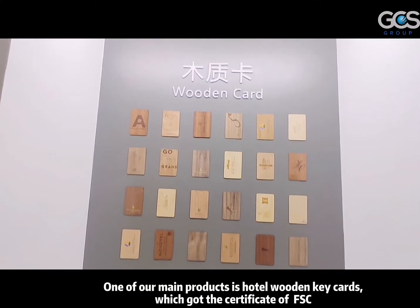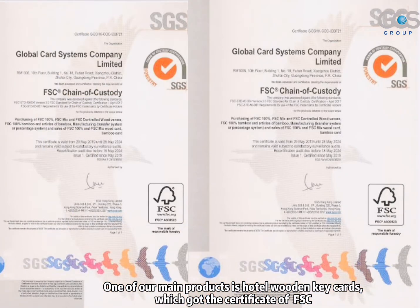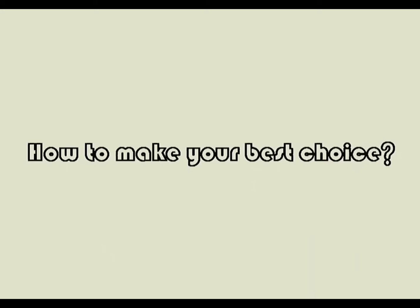One of our main products is the hotel wooden keycards, which got a certificate of FSC. Now we are going to talk about how to make your best choice regarding wooden material.